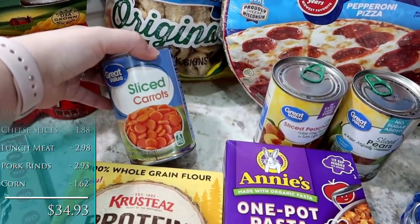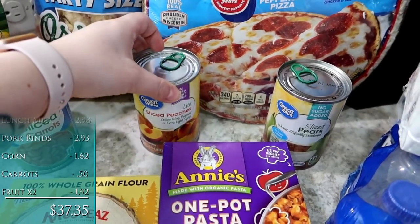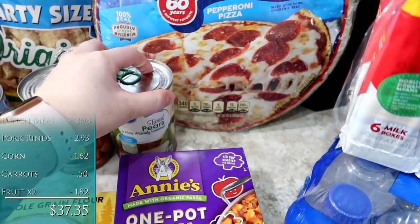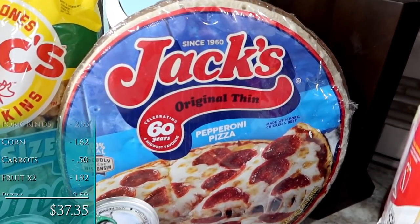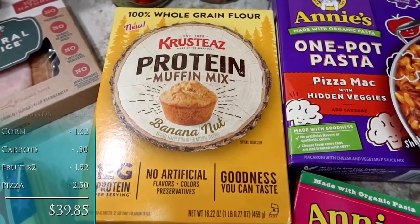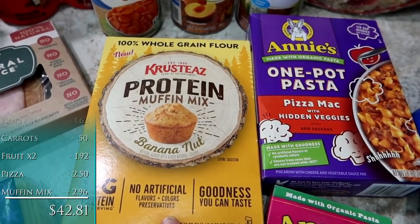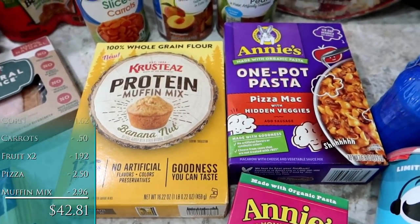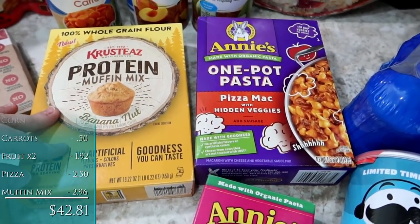Also picked up a can of sliced carrots because Jackson did request those. Got a can of sliced peaches for lunches or to go along with dinners, and then also some sliced pears. The kids like the mandarin oranges as well, but we have some of those on hand already. One thin crust Jack's pizza for pizza night for the kids. A box of the Krusteaz protein muffin mix, banana nut. I figured I would make this weekend and keep a few out for breakfast, then freeze the rest and pull them out as we need them.